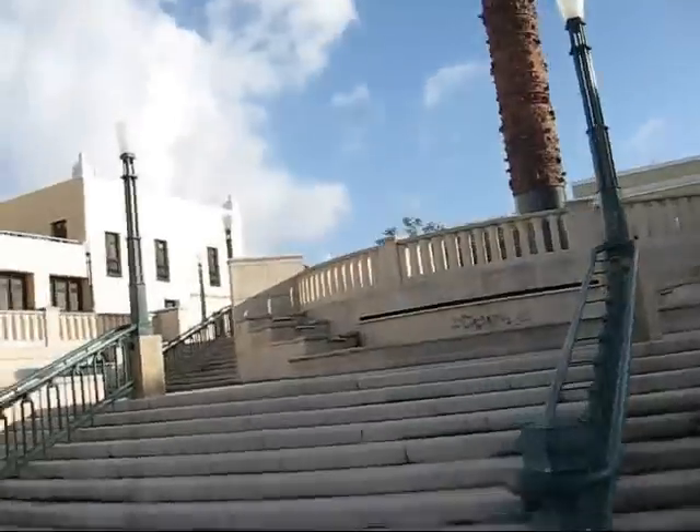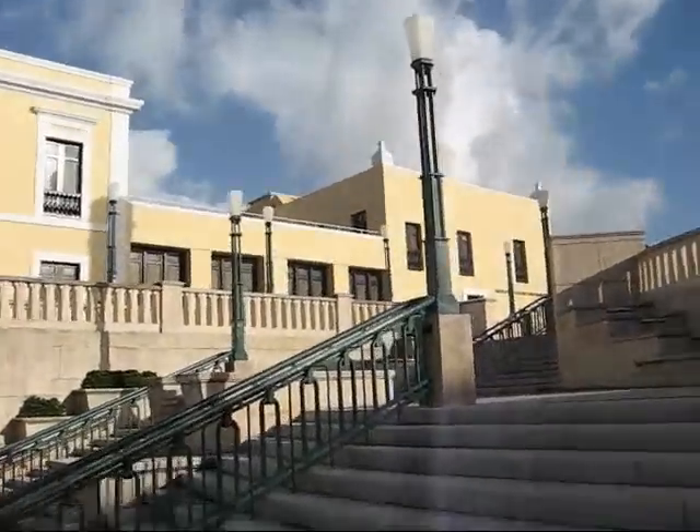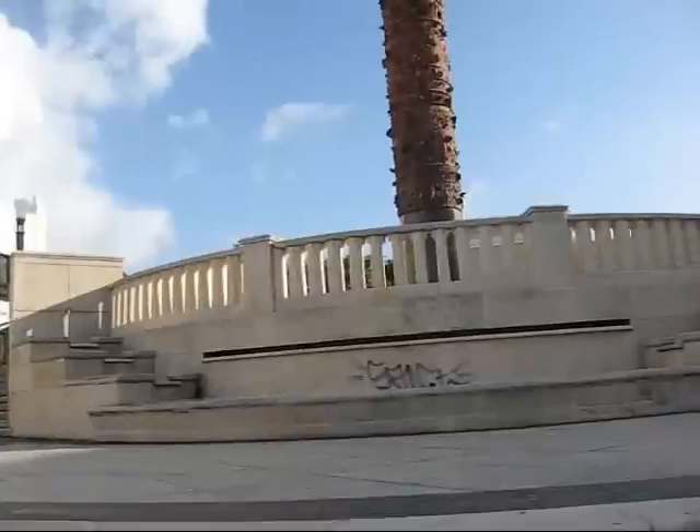Instituto de Cultura Puertorriqueña — that is this building right on this side. The Institute of Puerto Rican Culture.